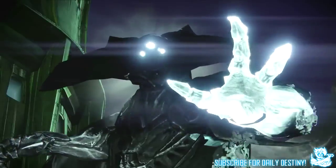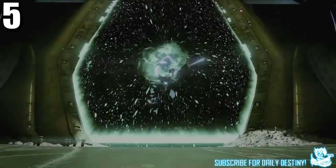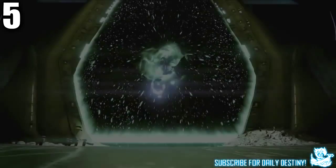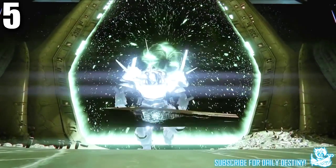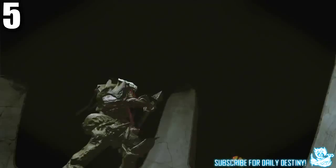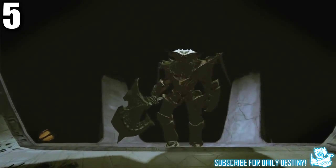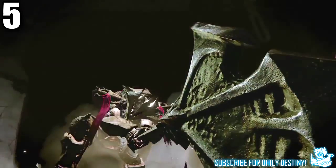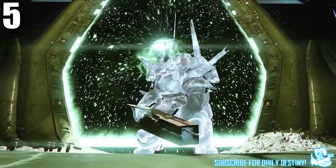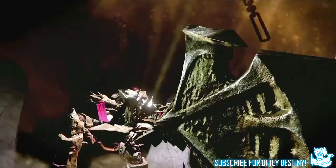Following our first glimpse of Oryx, we see some Taken enemies that stand out way too much to be standard. Could these be raid bosses? We see a messed-up looking Cabal with an even more messed-up looking weapon appearing from a portal, then a giant Hive Knight with a huge axe also appearing as if he's a boss. Could these new enemies be part of the new raid, bosses of a strike, or bosses of a mission? We'll just have to wait and see.